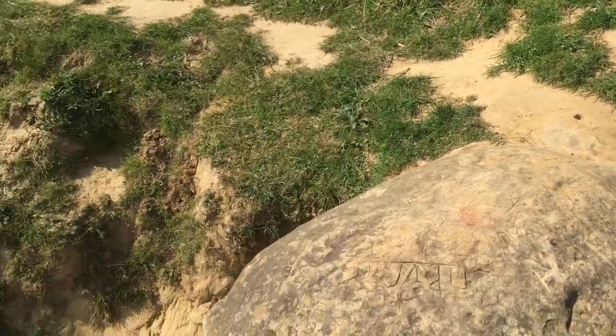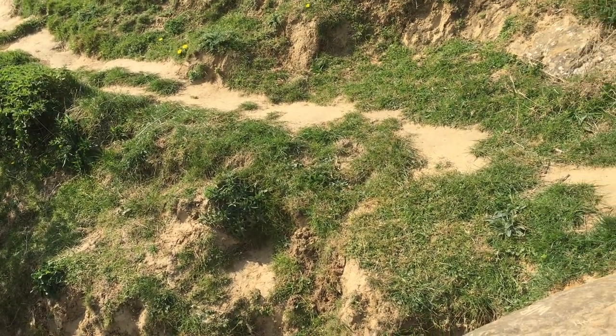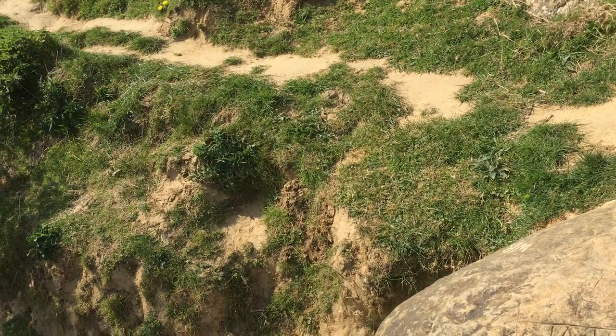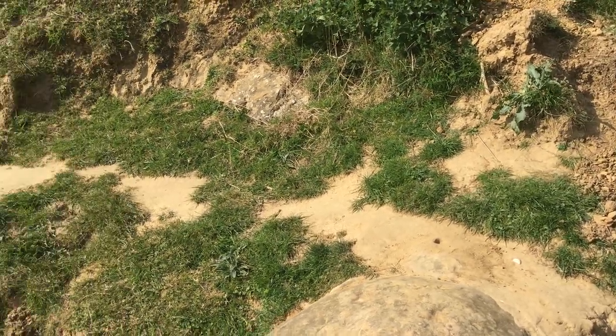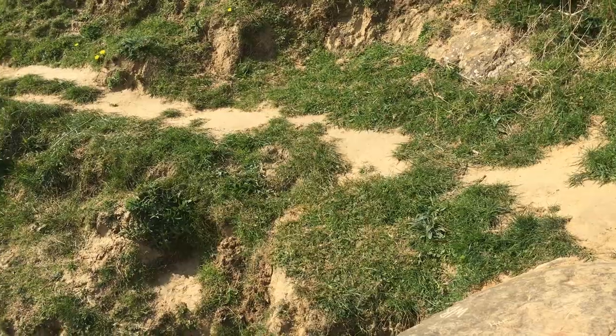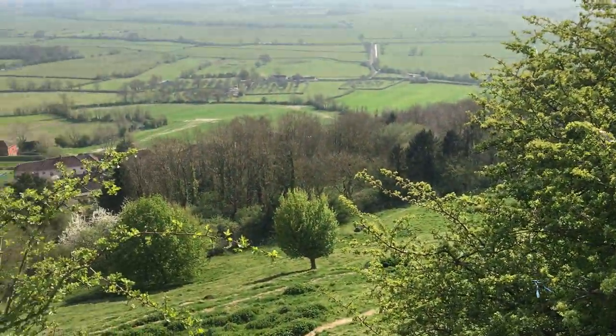So you see, there are many many legends and stories connected to the Arthur stories — with the Tor and with places around Glastonbury. And according to many people, this is Avalon. I'll leave it up to you to make up your own mind, and I'll see you next time.